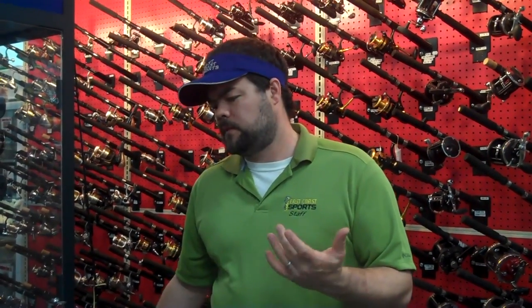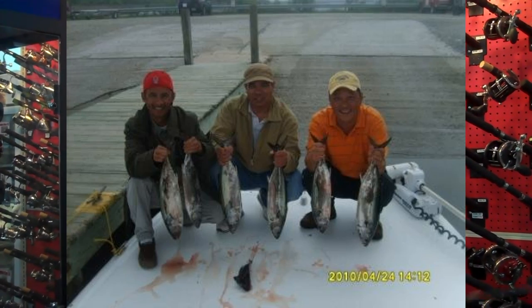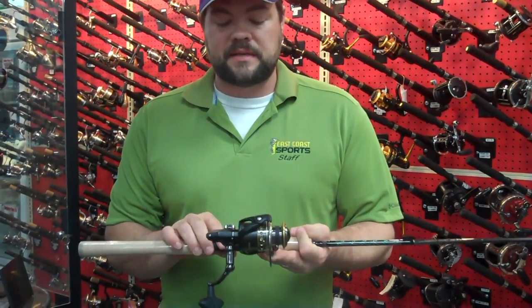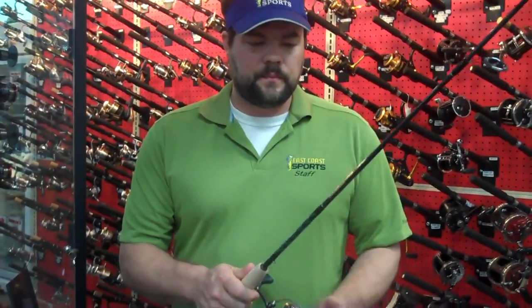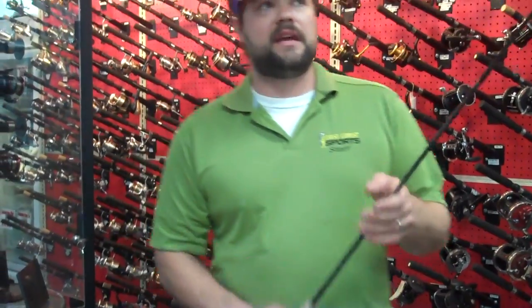As far as rods and reels that you would need for fishing for Bonita, a decent inshore fishing combo is great. Here I've got a 7-foot East Coast Sports rod, and I've got a 3,000 size Penn Battle reel. This would be a great combo for that kind of fishing. You want to spool it up with 15-pound braid, or say 12-pound test mono. With braid, you can certainly cast much further, so you can stay a little bit further off the fish and still manage to catch them.